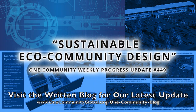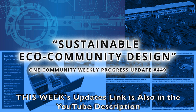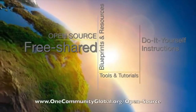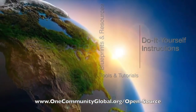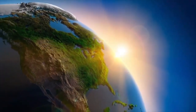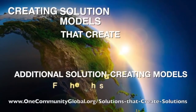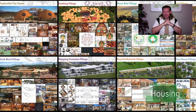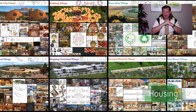Sustainable Eco-Community Design. One Community Weekly Progress Update, number 449. One Community is a 501c3 nonprofit organization. We are creating open source and free shared blueprints and resources, tools and tutorials, and do-it-yourself instructions for highest good living, creating solution models that create additional solution-creating models in the service of all life on this planet. My name is Jay Sable and I'm the Executive Director of the One Community 501c3 nonprofit organization.